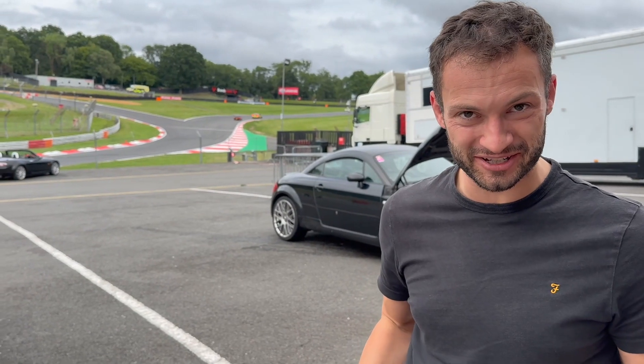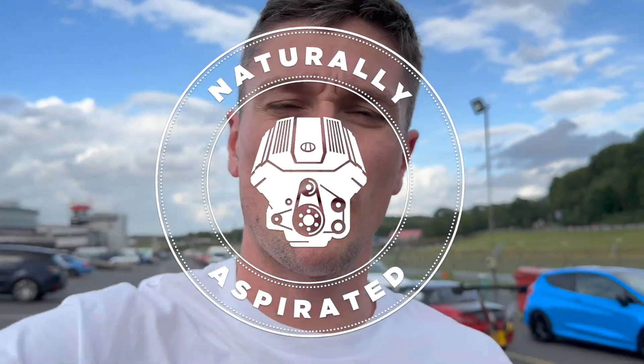Bonjour YouTube, welcome back to the channel. Today we're at Brands Hatch, as you can hear and see behind me. It's myself and Ed - only two that could make it today. I am here to explore why the RS3 is perfect for track, and then Ed will be in another video, so stay tuned. Please make sure to like and bang that subscribe button.